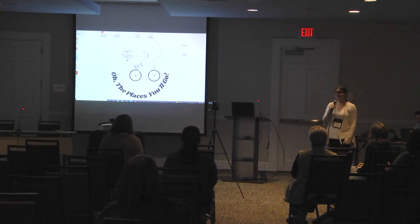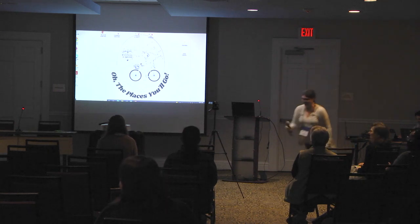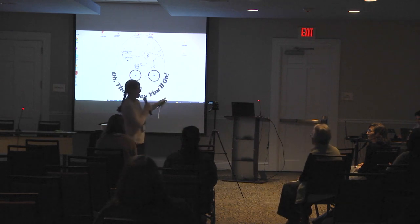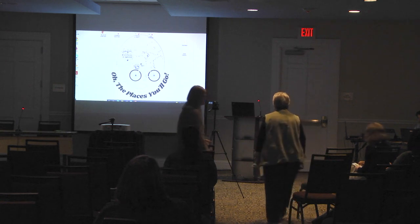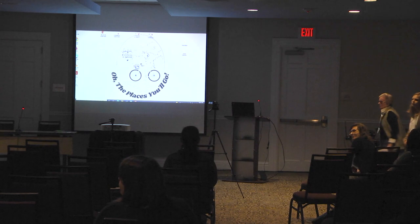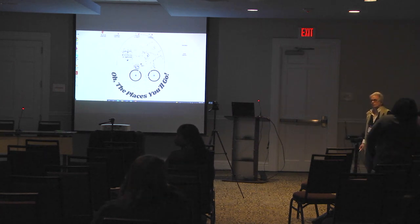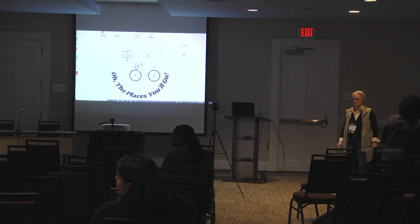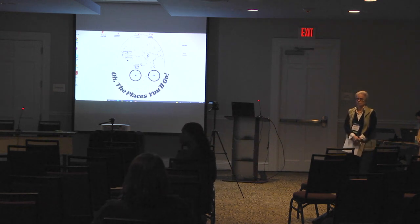Now we have entered our Q&A portion. I'm going to walk around with the microphone and I'm hoping for a lively discussion. Does anybody have any questions? My big question is, outside of the fair, how do you share about your e-resources? This can be any librarian who just spoke. And how can publishers support that process?